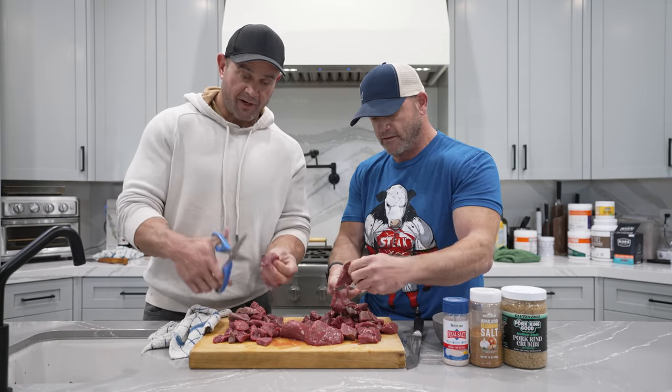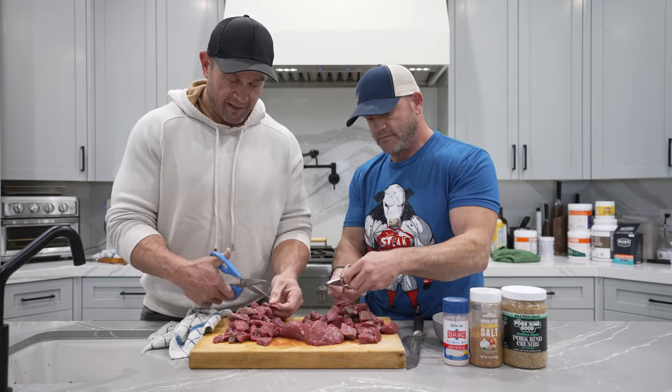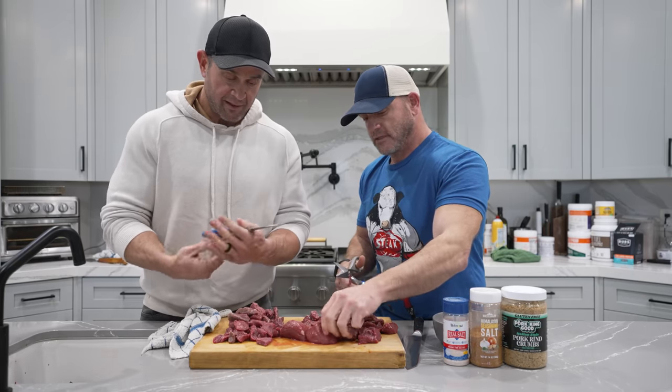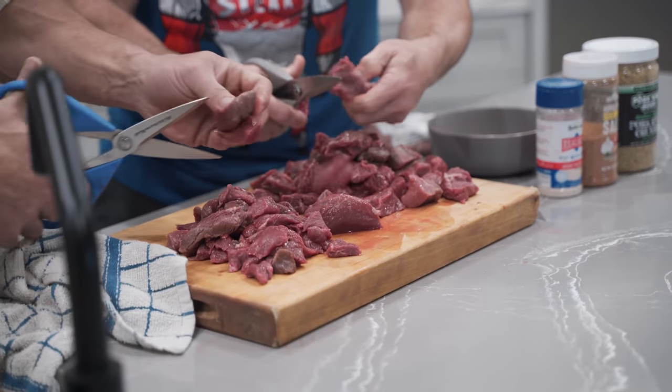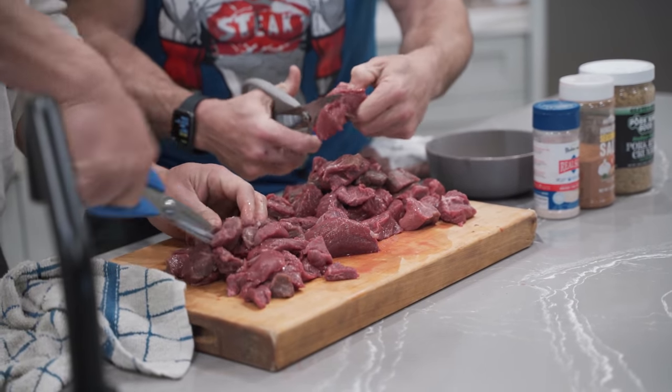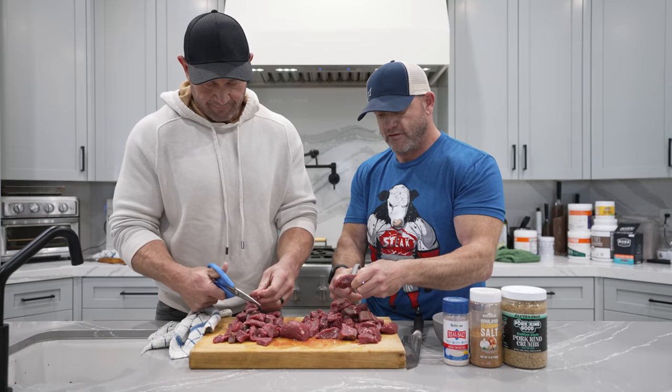You just need to get yourself a pair of good cooking shears. I got these off Amazon — maybe KitchenAid, it's called. There's also a company called Faberware — they make knives and different things, and they have really good shears for meat.